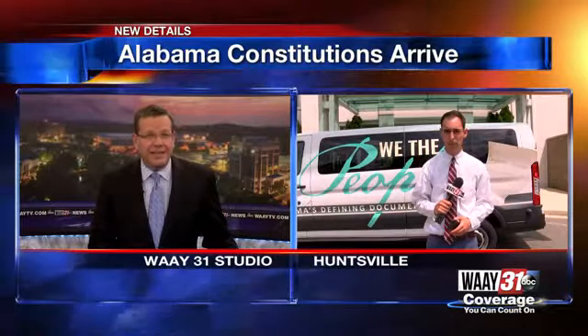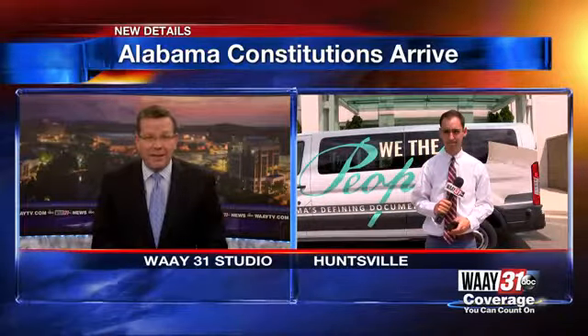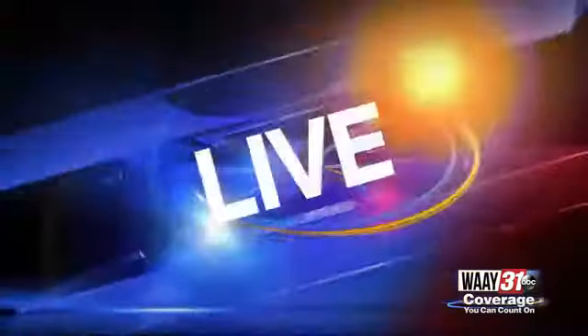New details: Alabama's six constitutions are now in Huntsville. Thanks for watching at midday. I'm Greg Privet. Alyssa Martin has the morning off. WAAY 31's Stephen Dilsizian is live downtown where the documents arrived about 10 minutes ago. Stephen, what can you tell us?